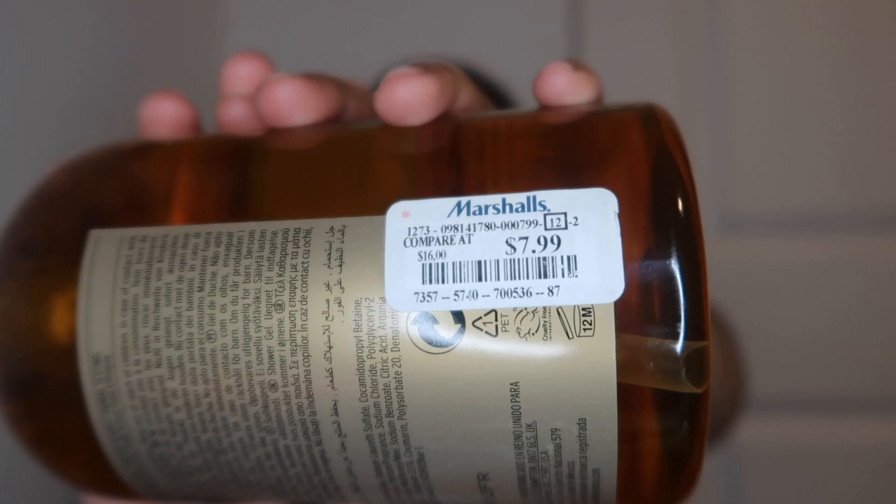What a blessing — this is the Wild Argan Oil shower gel from the Body Shop. Look how big this is! Guess the price — $7.99! It's made with slow-pressed argan oil from the Atlas Mountains of Morocco. I actually have the big body butter in Wild Argan Oil too, so this was a really good find. You can find a lot of Body Shop products at Marshall's and TJ Maxx — don't always pay full price.